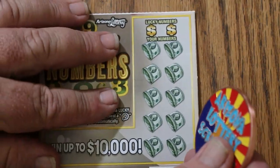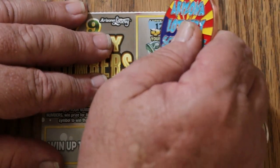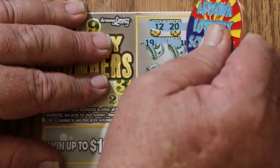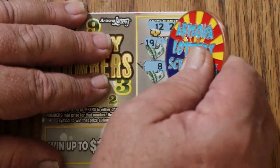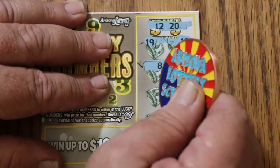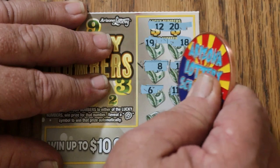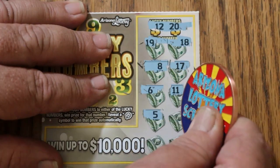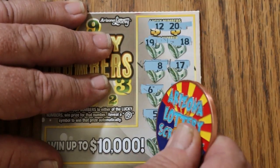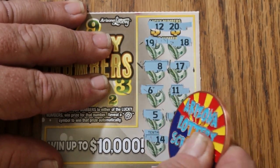Ticket 144. Numbers are 12 and 20. I hate the fact these numbers are not in line. Grid shows 19, 18, 8, 17, 9, 6, 11, 5, 9, 14, and 13. No good.